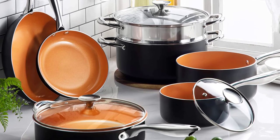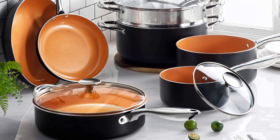You should also check the handle to avoid getting burnt while cooking. So, let's get started.